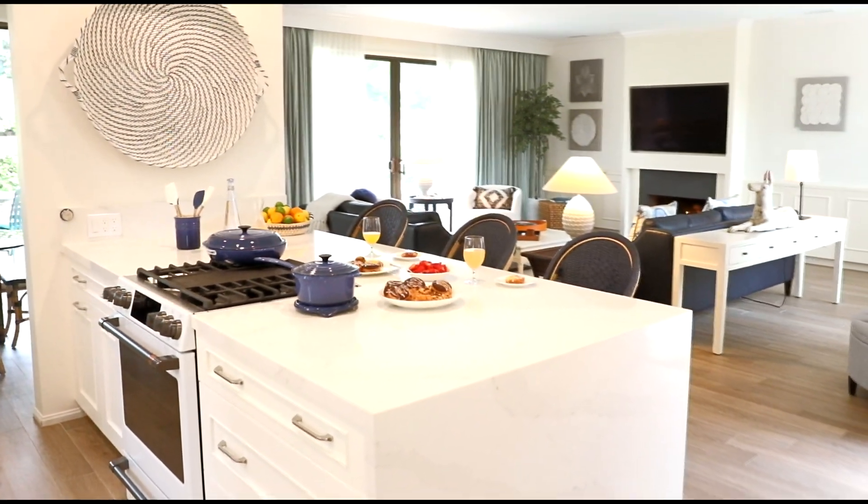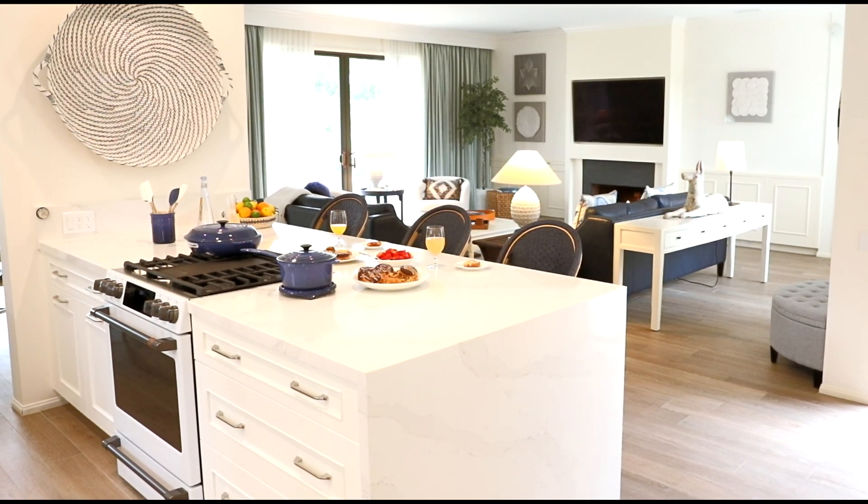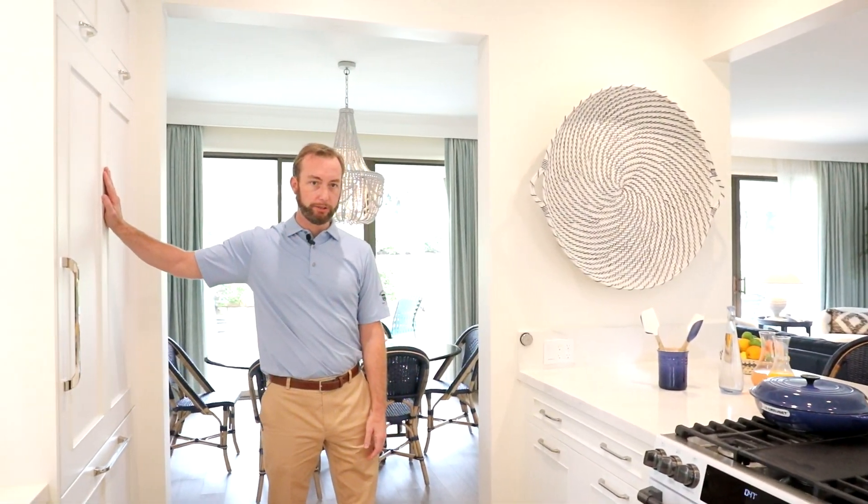As you can see, we have an extremely spacious kitchen, top-line stove and range with some excellent cookware, and a fabulous built-in refrigerator.